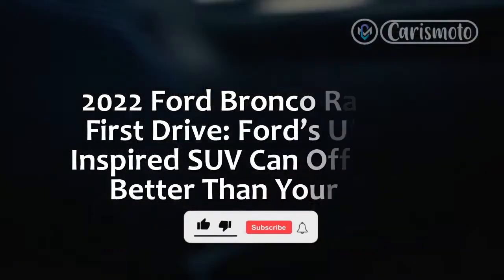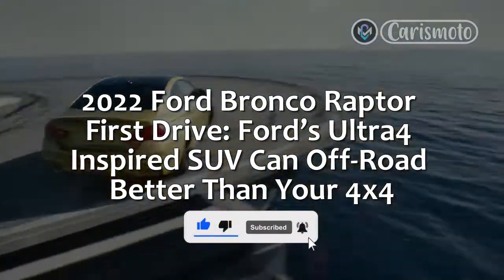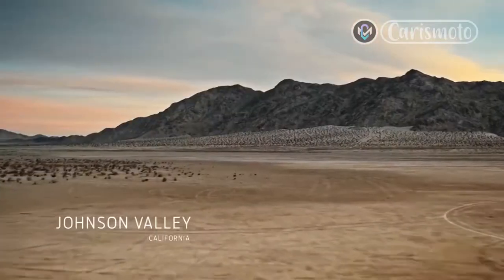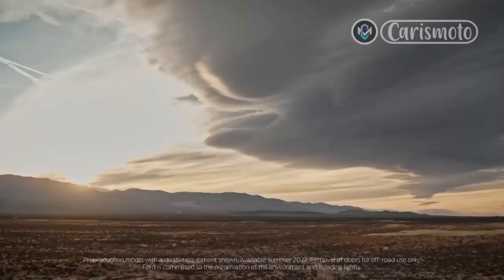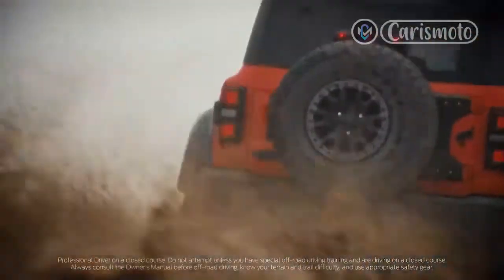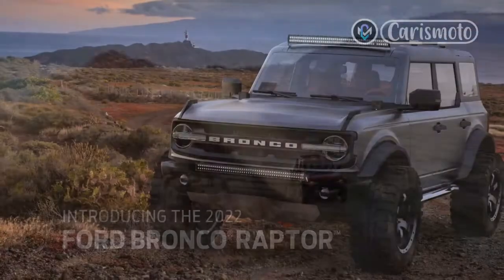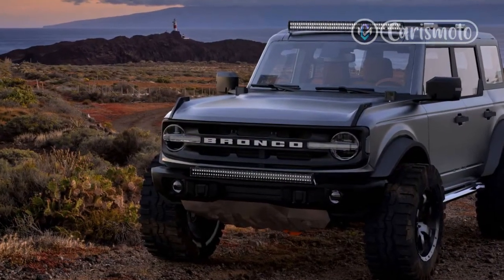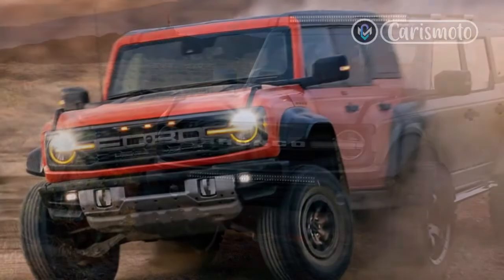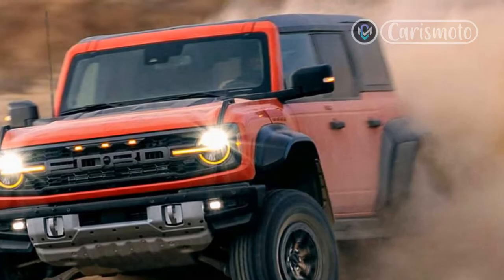2022 Ford Bronco Raptor First Drive. Ford's Ultra 4-inspired SUV can off-road better than your 4x4. With roots tracing back to 1966, Ford has truly honored the off-road heritage of its Bronco brand with an Ultra 4-inspired SUV that compromises nothing for the dirt enthusiast. The Bronco Raptor is unapologetically fast across rough tracks, confident and composed on the blacktop, and one of the most adept machines available from the factory for picking through hair-raising obstacles.